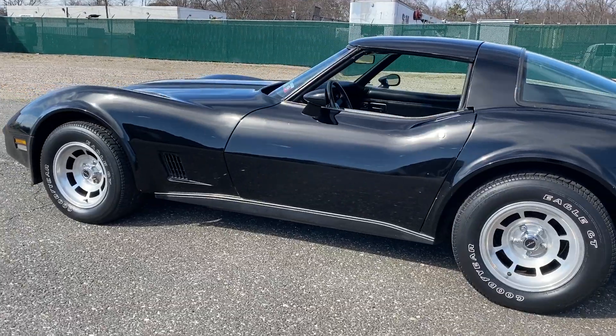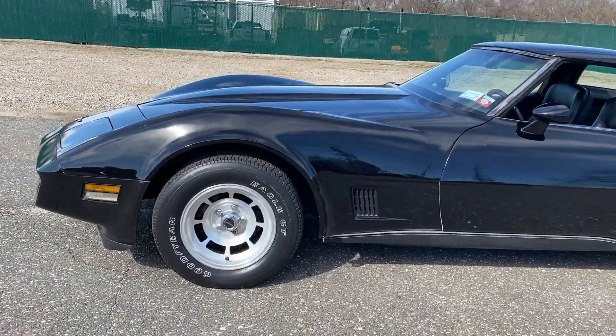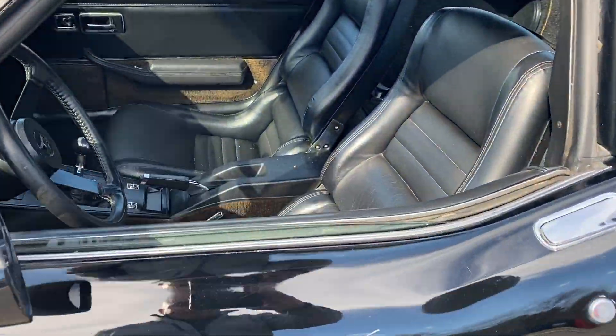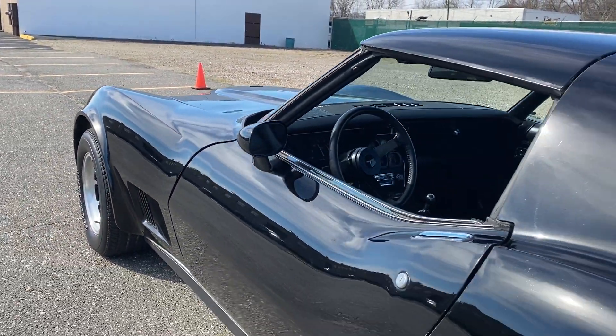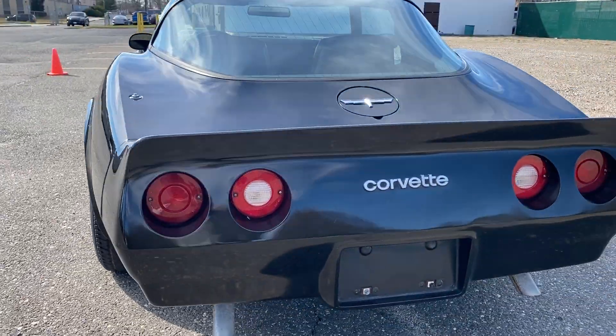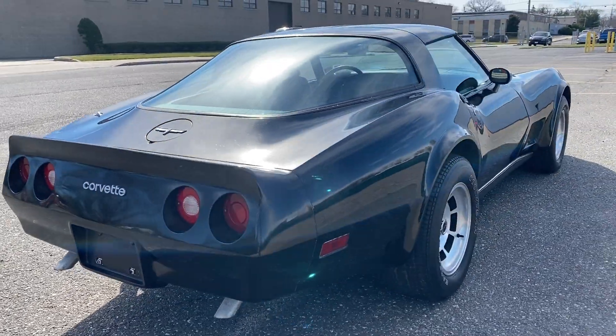Just a really nice car. If you're a Corvette guy or just looking for a summer cruiser, this car is priced to sell. Check us out at hollywoodmotorsusa.com. Very clean all around — the lines are all nice, she sounds great, headlights pop up and down as they should. What a beautiful car.